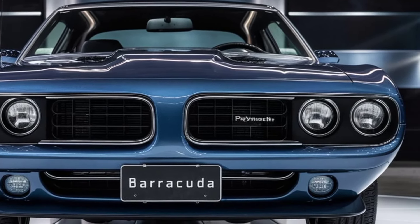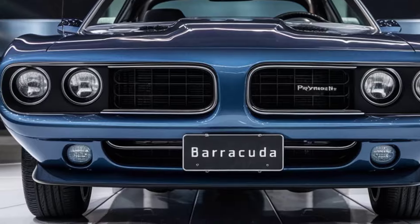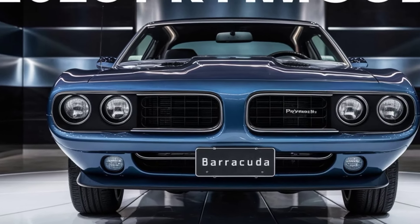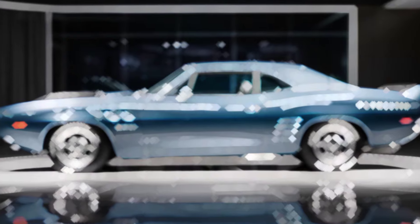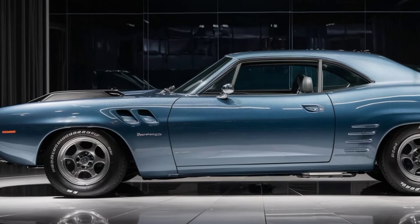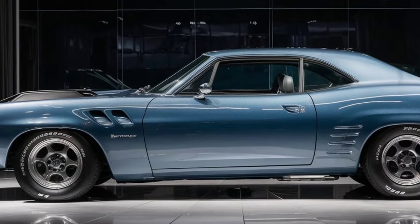Those Brembo brakes will bring this behemoth to a stop in no time. And of course, no muscle car is complete without a little tire-smoking action — this thing absolutely loves to burn rubber. The sound of that HEMI roaring is pure music to our ears.